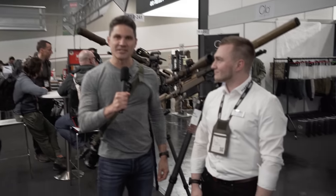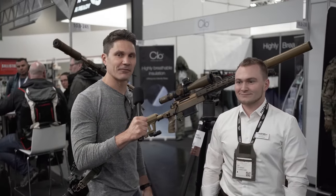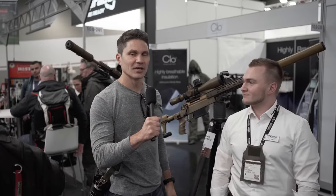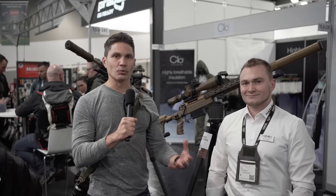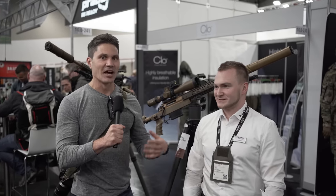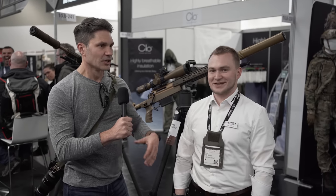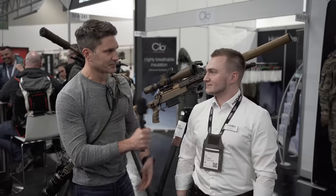Hey everyone, James Reeves, TFB TV, here at Enforce Tech in Nuremberg with my good buddy Felix. We're at the Haenel booth. Many of you don't know much about it because it's really hard to get in the U.S., other than I think BNT might be importing one of your rifles. So tell us about your company.